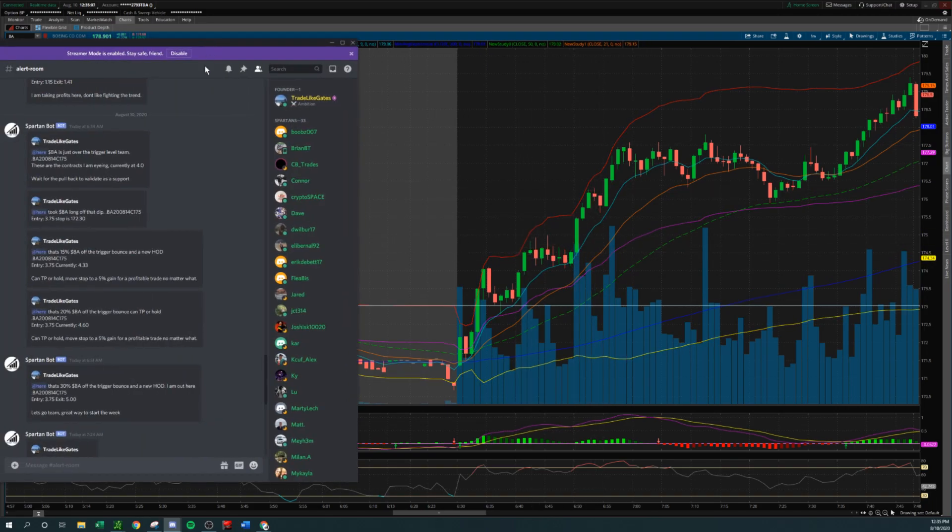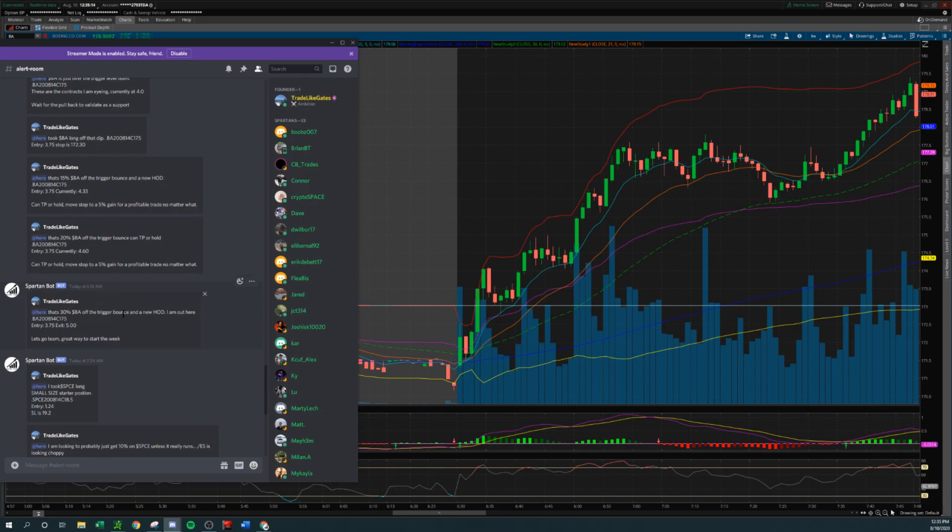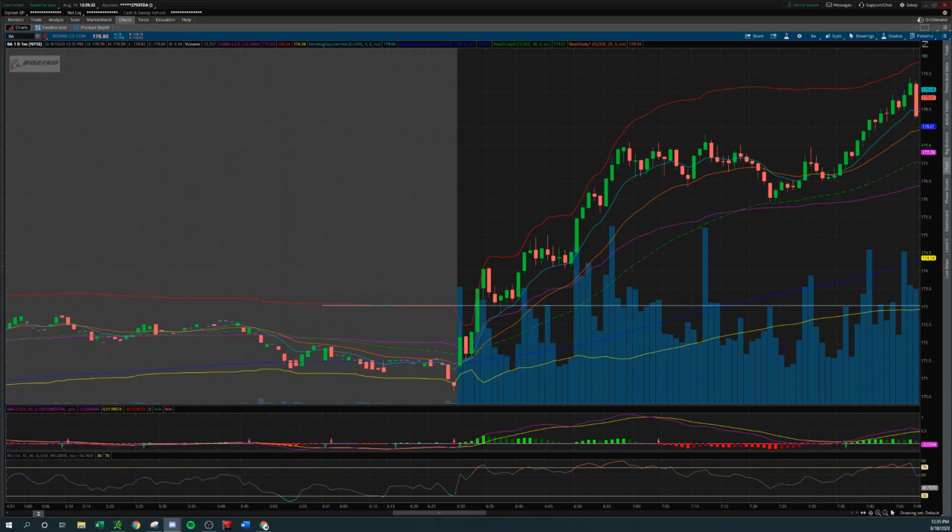I alerted it on the way up — that's 15%, that's 20%, that is 30% off the trigger bounce, new high of day. I'm out here. Entry 3.75, exit 5.0. Great way to start the week — today's a Monday. It's also really important to start your week green on a Monday. It does something for you psychologically for the rest of the week. It sets the tone for the rest of the week.